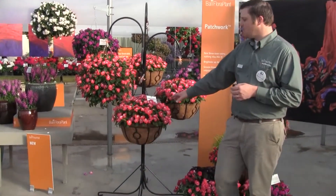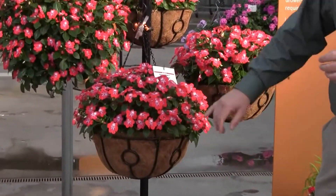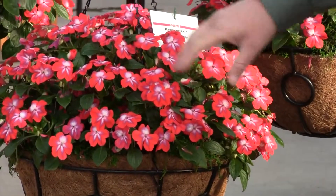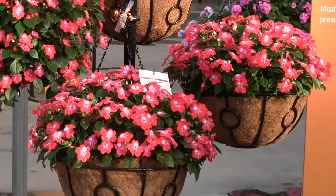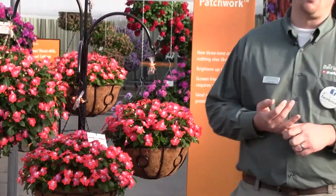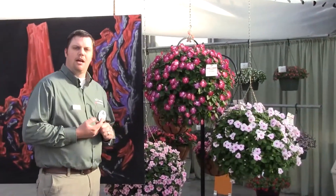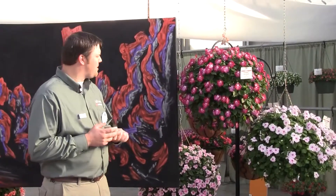Here we have the brand new Patchwork Cosmic Orange. As you can see, phenomenal color — bright vibrant orange with a purple and white little gingerbread man pattern in the middle. Patchworks are excellent for dark areas in the garden. They really have great performance in deep shade. They're excellent as a premium mixed container item, mixed basket hanging item, so they'll really brighten up any dark spot in the garden.